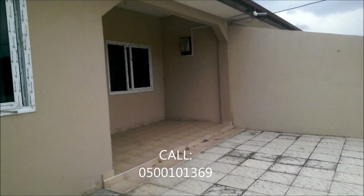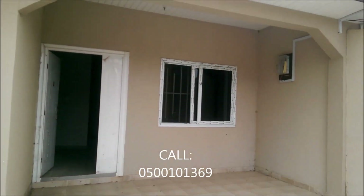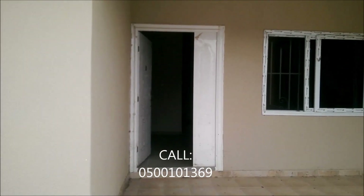There is provision to turn this into a three-bedroom house, so you have nothing to worry about. This is the porch in front of the house — nice, spacious, and has that white door.